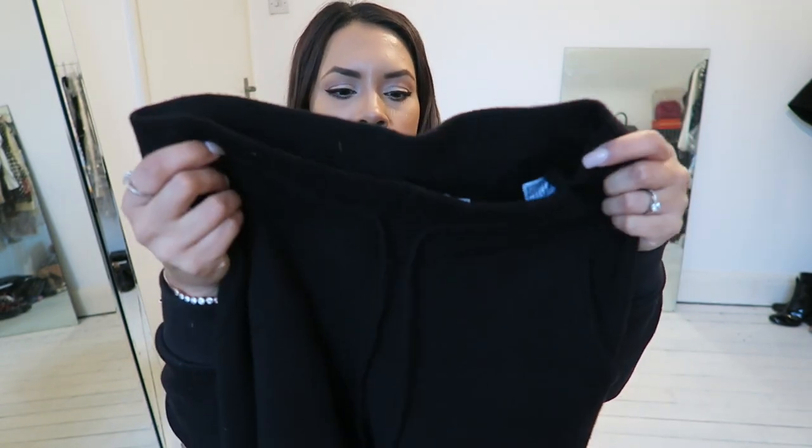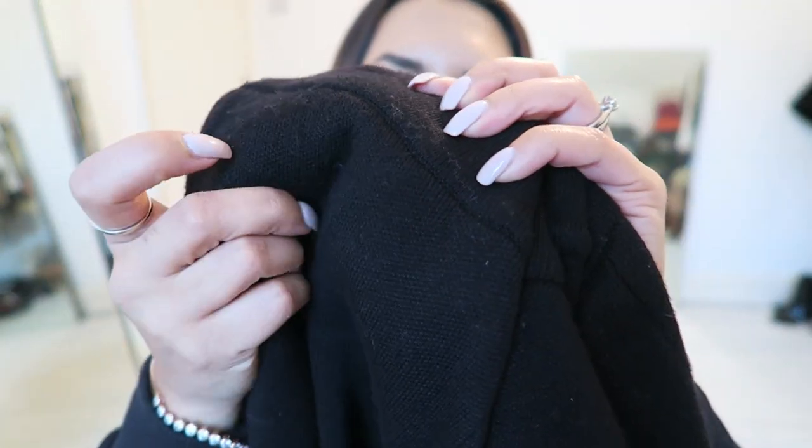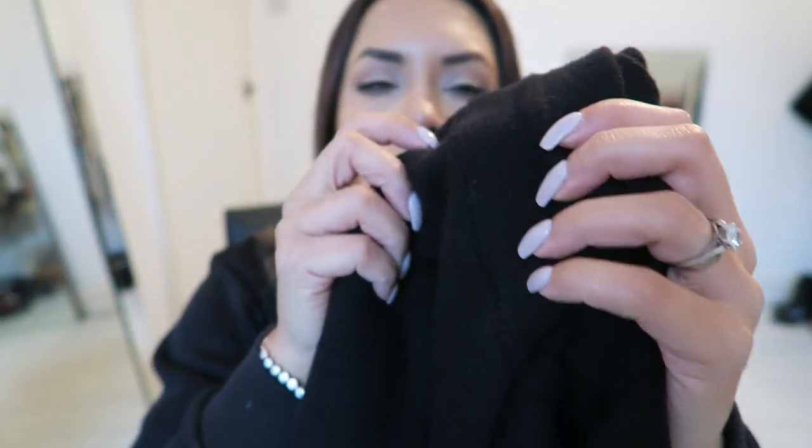These are a pair of joggers, like a nip jogger. The quality looks really nice, but I do think that it's going to bubble because it's already like this and I haven't even worn it. So I'm not sure how I feel about that. I don't think the quality is all that, but let's see how they look on. By the way, the joggers were £25.99 and in a size small.